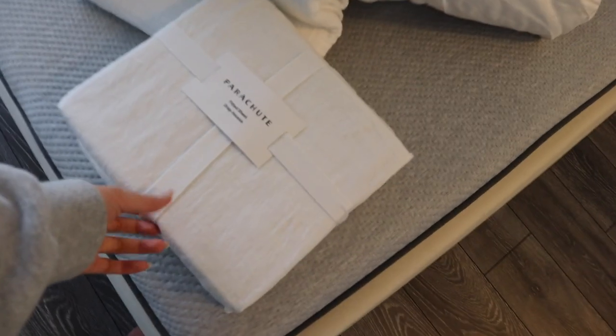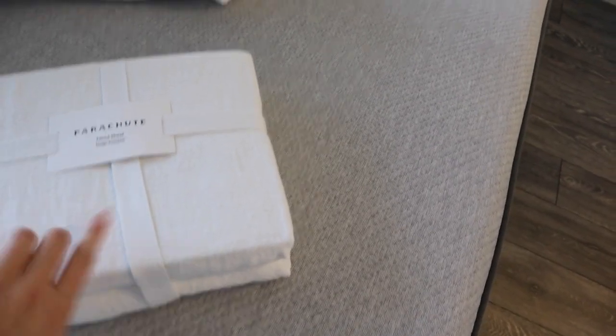My Parachute order arrived! I got a full white set — I've always wanted to order from Parachute. We have the comforter, which is very fluffy. I think it's called the Cloud Cotton Set. We also have a linen fitted sheet. Let's assemble it.